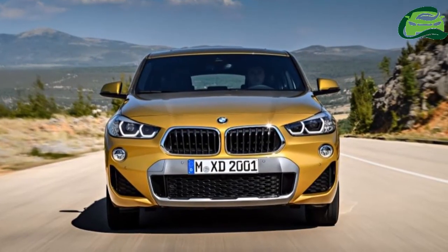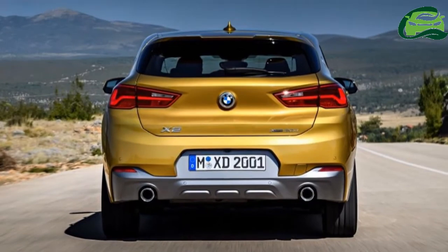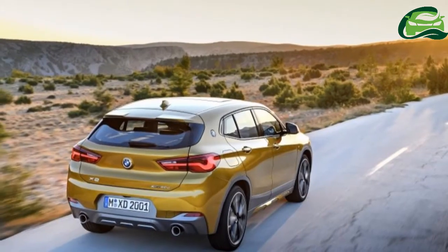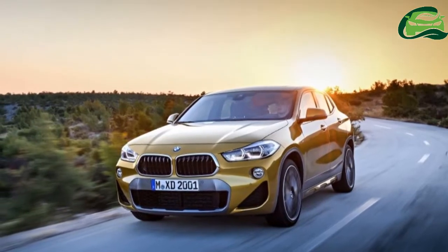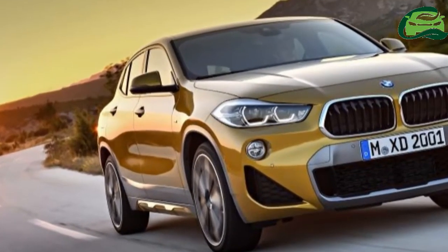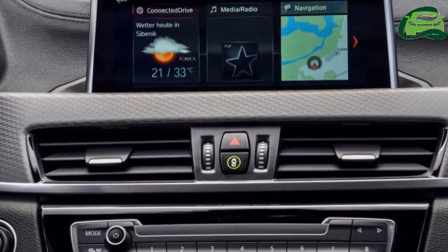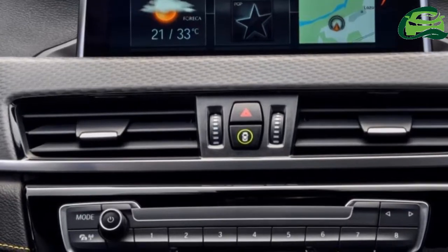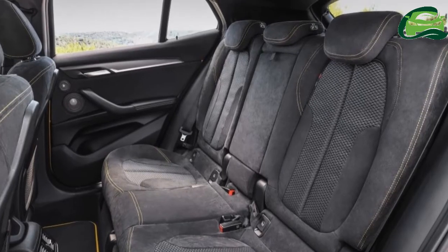Further standard features include a powered tailgate and a reverse camera. Under the bonnet sits BMW's B48 2.0-litre four-cylinder petrol engine, making 192 horsepower and 280 newton-metres of torque, all sent to the front wheels via a 7-speed wet dual-clutch transmission.